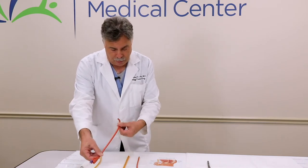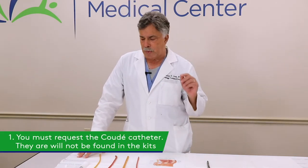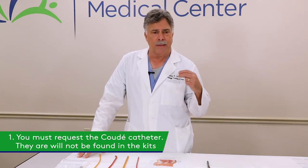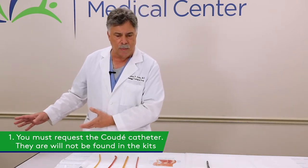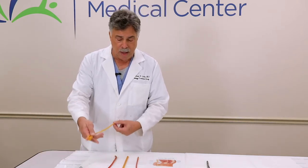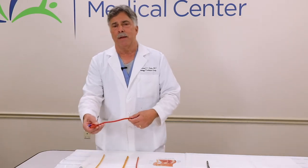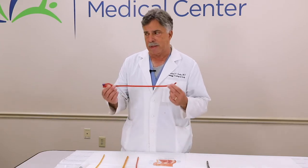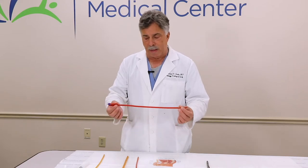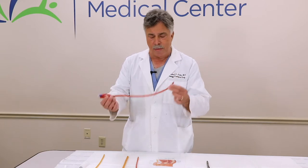That's the coude catheter we typically use for males. I notice that unless nurses get a specific order for the coude catheter for men, they typically reach for the regular catheter kits. For a woman it's not a problem, but I recommend that for men you ask the doctor or your senior nurse if you can use a coude catheter. Coude catheters typically are not in kits — they're individually wrapped. You can start with a 16-size coude catheter for men.